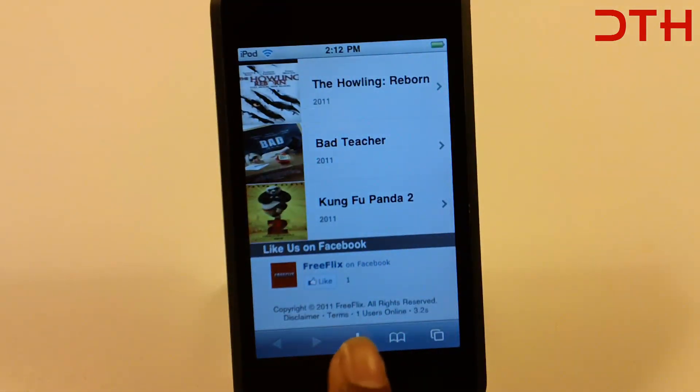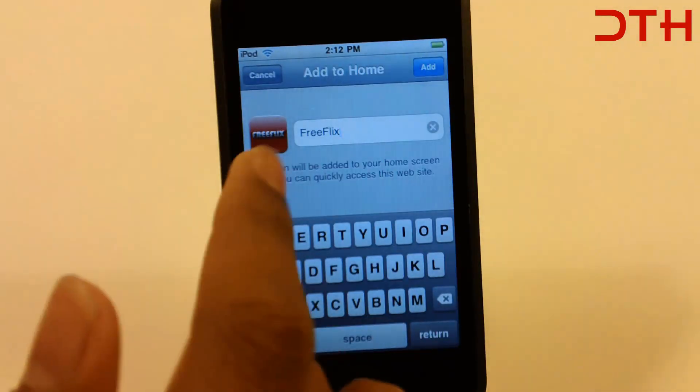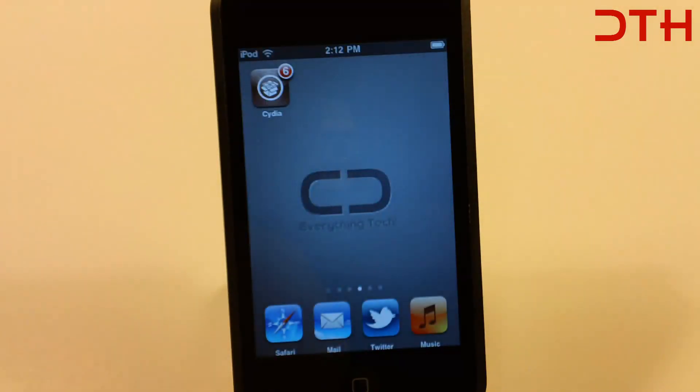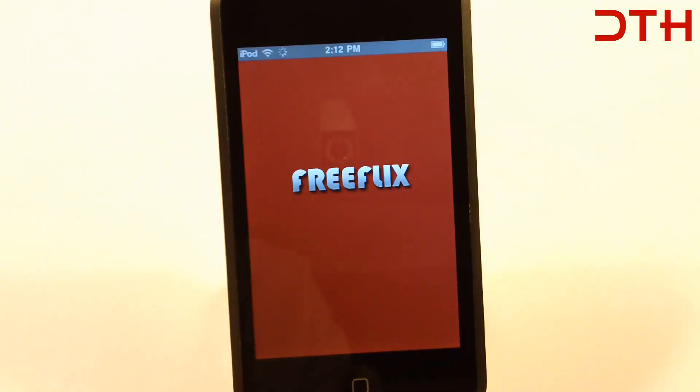You guys can press this and add to home screen. And when you open it, it should look like this.